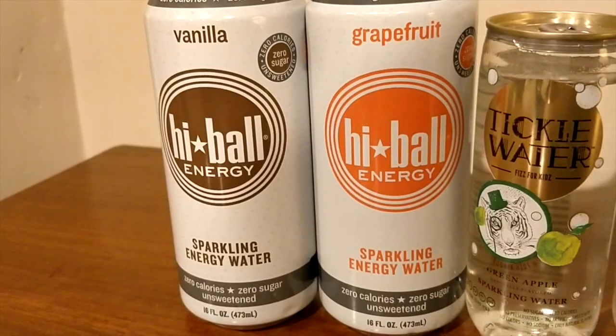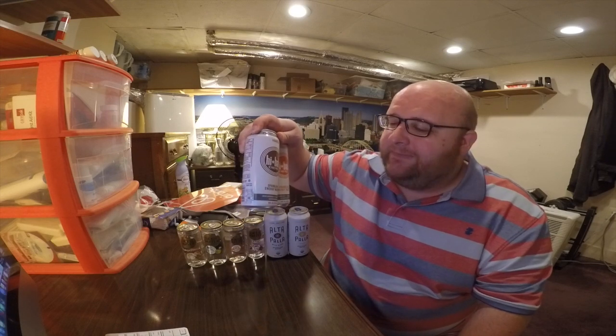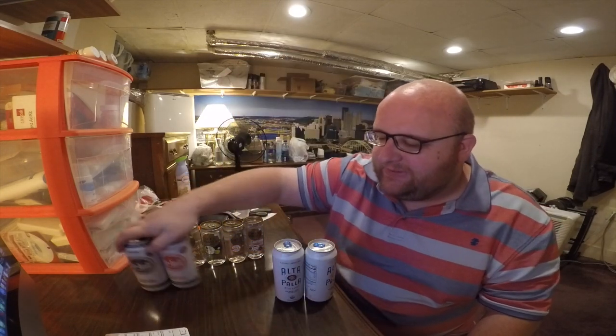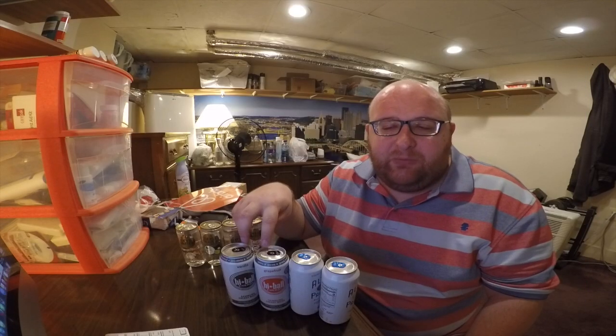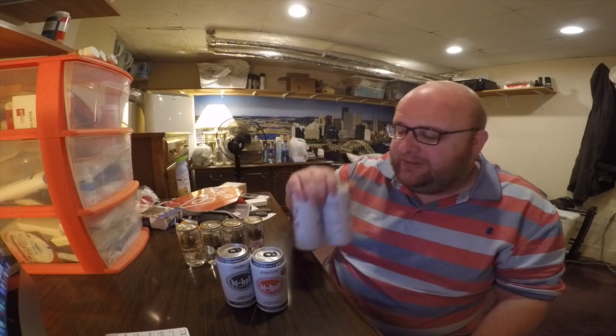I'm just doing them all in one video. I'm not really a fan of sparkling waters, so I don't think any of these is going to be a main winner. First up we have Highball Energy Water — this is vanilla and grapefruit flavored. It's energy water but it doesn't get its energy from caffeine; it gets it from vitamin B12 and vitamin B6. Next up is Alta Polo water, peach and wild berry. The cans look pretty similar — that's because they're actually from the same company. All four of these are made by Highball, just a different brand.